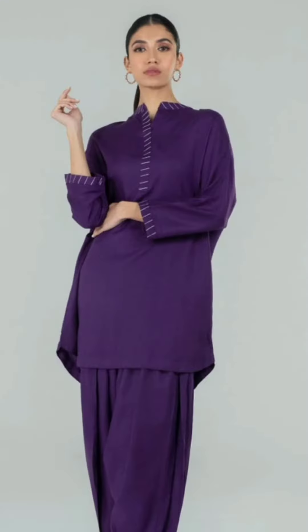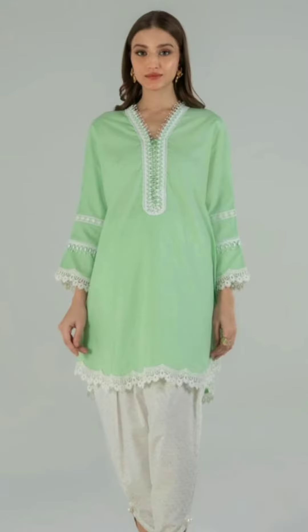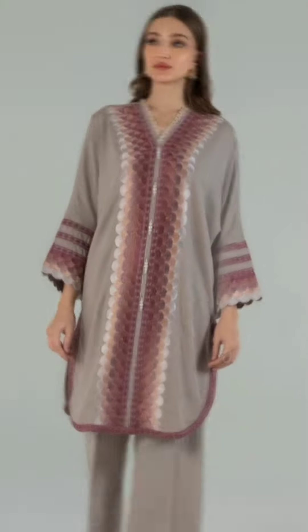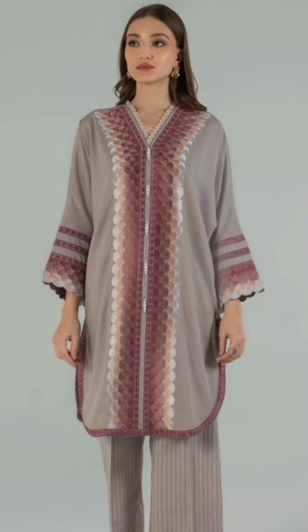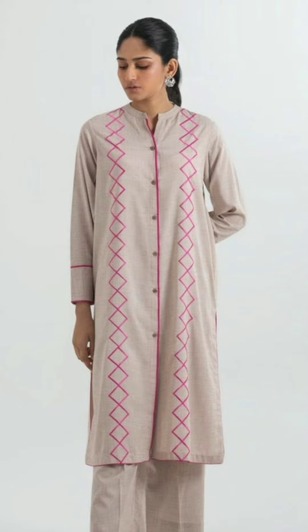I hope you enjoy my video from starting to end. Stay connected with me. I hope you enjoy this new collection of beautiful dresses.